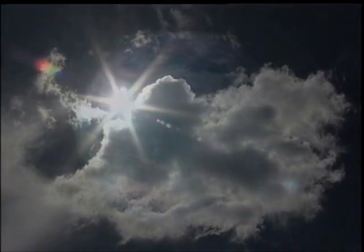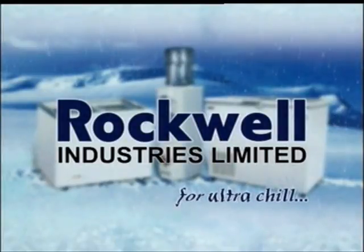Ozone depletion and global warming has become a major issue today. One company strives to keep the heat in its place: Rockwell Industries Limited.